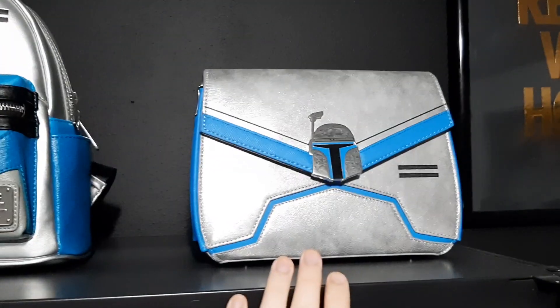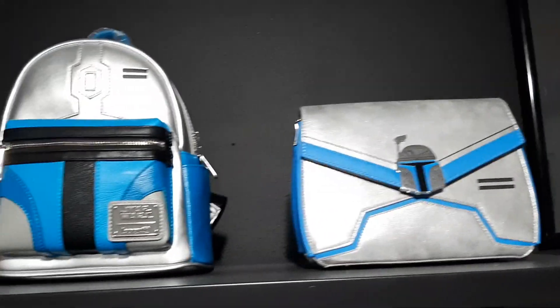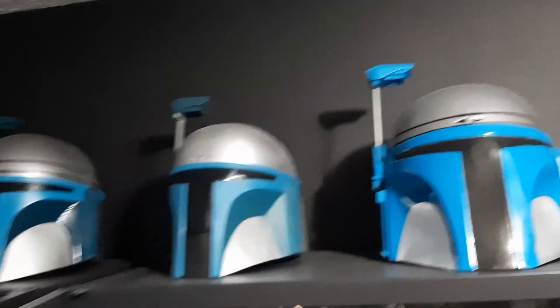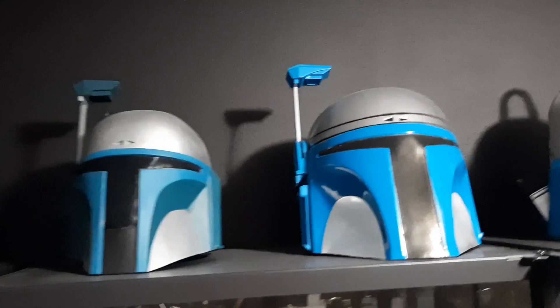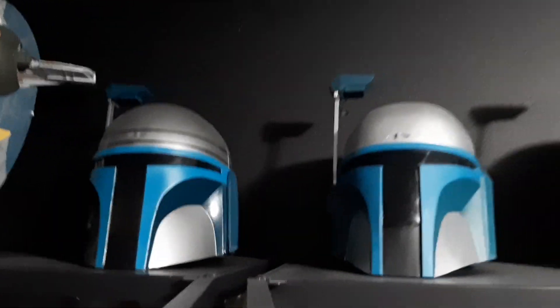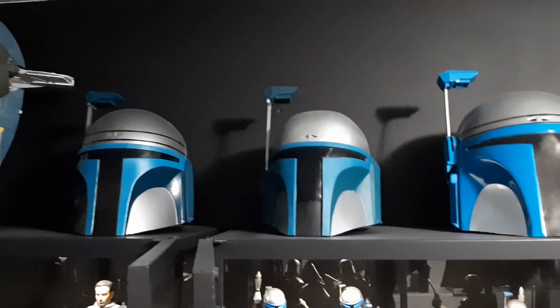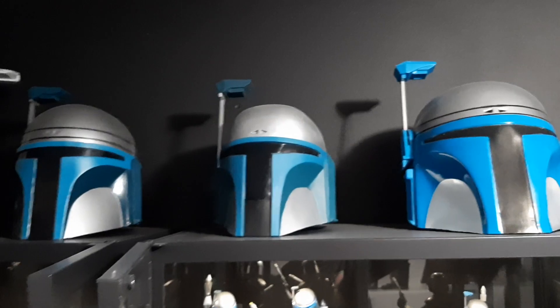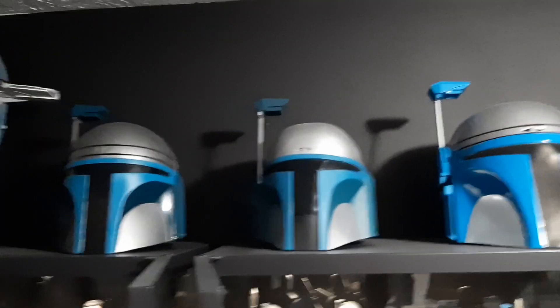Moving on up over here — this one's new. This is a Loungefly Jango Fett purse, and this is the Loungefly Jango Fett backpack, that one's not new. And then I have all three of the Jango Fett helmets — these are the Rubies ones. This is a single piece, this is a single piece, this is a two-piece. None of them look anything like the renderings on the box — Rubies is kind of a scammy company — but I like having all three of them; they're good for display.